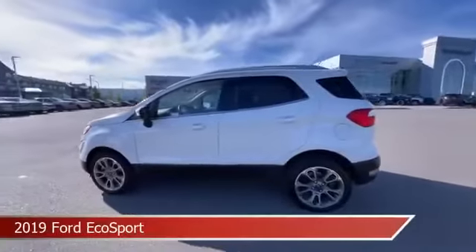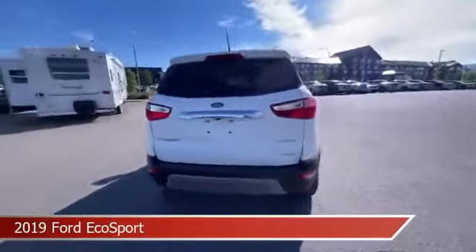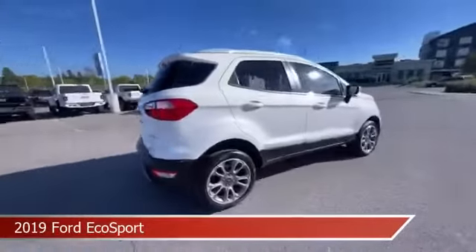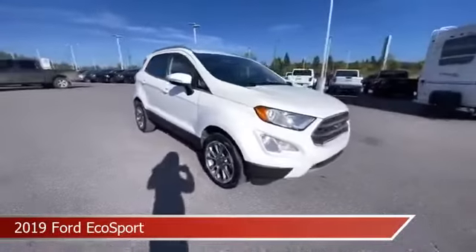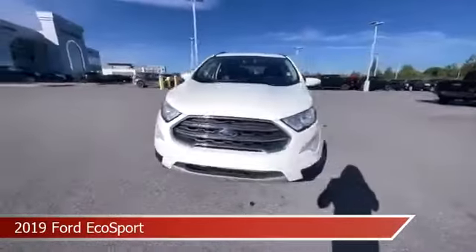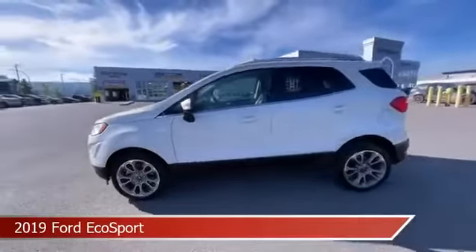Take a look at this 2019 Ford EcoSport, equipped with a 6-speed automatic transmission. This car comes with some great features including all-wheel drive, brake assist, Android Auto, anti-lock brakes, and more. Come in and check it out today.